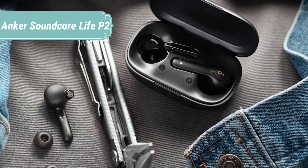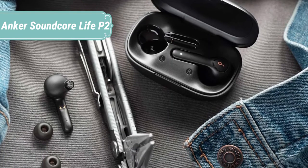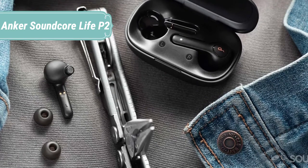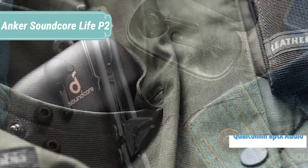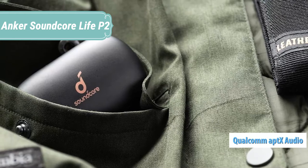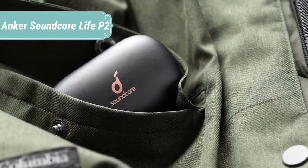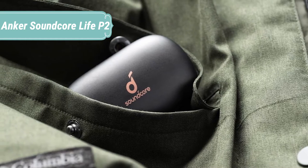IPX7 Waterproof — the Live P2 wireless earbuds boast IPX7 rated protection that defends against liquids in any weather conditions. One-step pairing: our proprietary push-and-go technology streamlines the setup process, so when you remove the wireless earbuds from the charging case, they'll automatically connect to the last paired device.